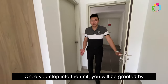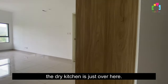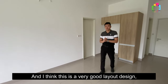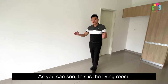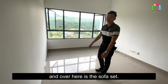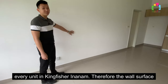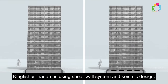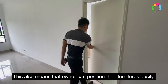Once you step inside this unit, there will be the first common room on the right, and as you move forward, the dining area is just over here. This is the place where you can put your fridge, and this is the dining area. This is the living room — where you can put your TV console, and over here is the sofa. The developer has applied a ply skin coat to every unit in Kingfisher Inanam, so the wall surface is very smooth. Kingfisher Inanam uses a shear wall system and seismic design, so you won't find any pillar in this unit, making it easy for owners to position their furniture.